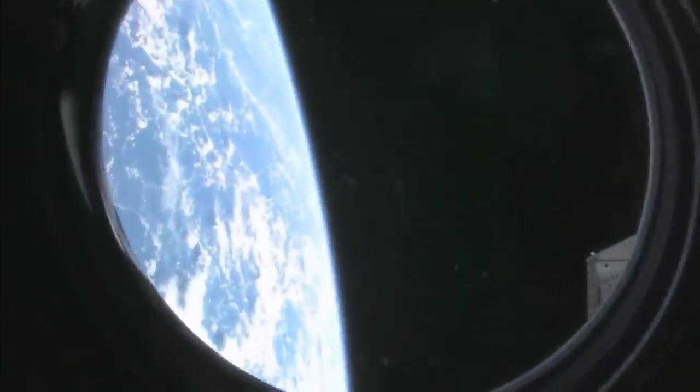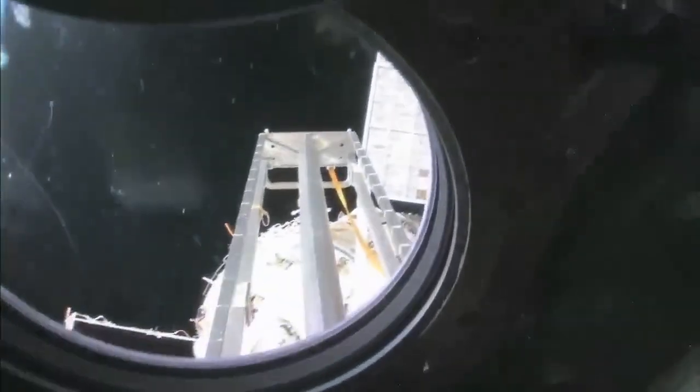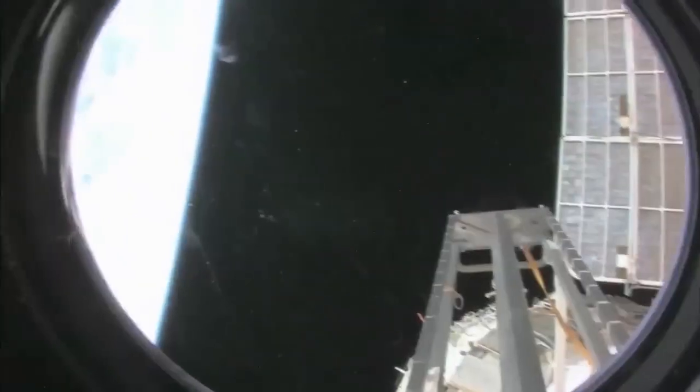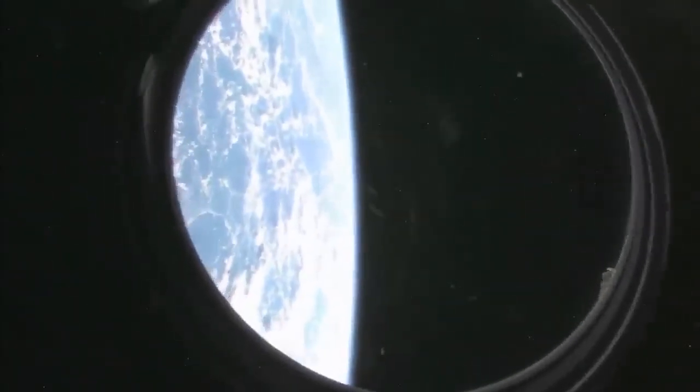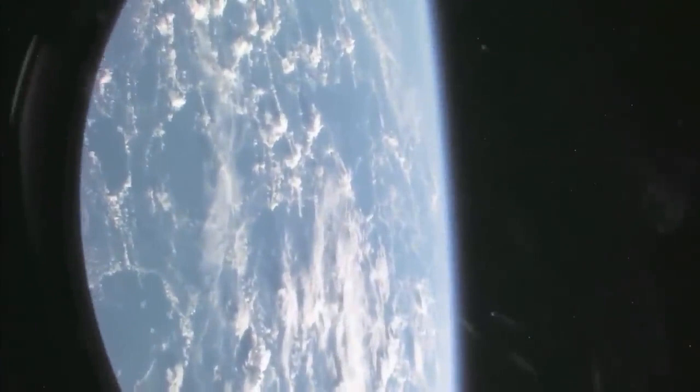We're going to take a look outside. This is the hatch that I opened up and went outside for a spacewalk — we're looking aft on the space station. There's a ladder and some solar panels. We're looking at the service module, Zvezda. And also our beautiful planet Earth — let's see if we can get a nice little view of Earth, because no tour of the space station would be complete without it.